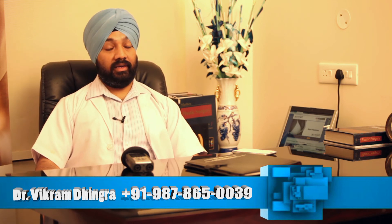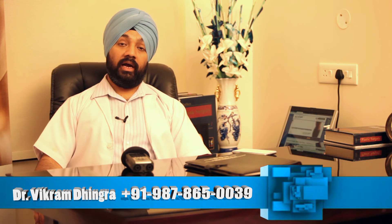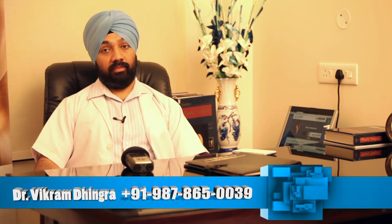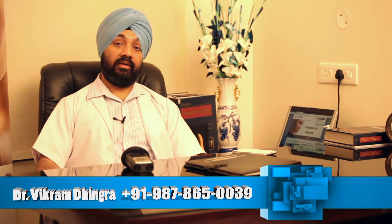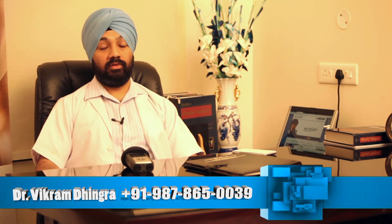We can combine breast lift, breast reduction, and breast augmentation along with this surgery. Liposuction can also be done for the arms, the legs, and the thighs apart from the tummy. People also come for just trimming off their love handles or getting rid of a double chin.